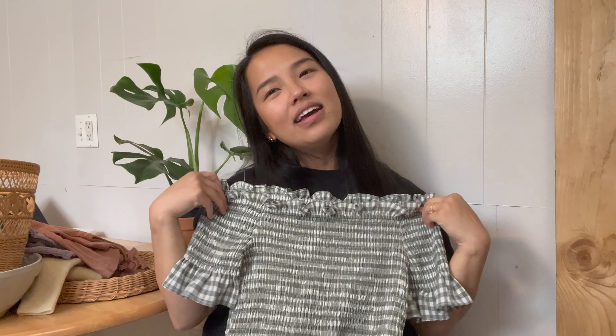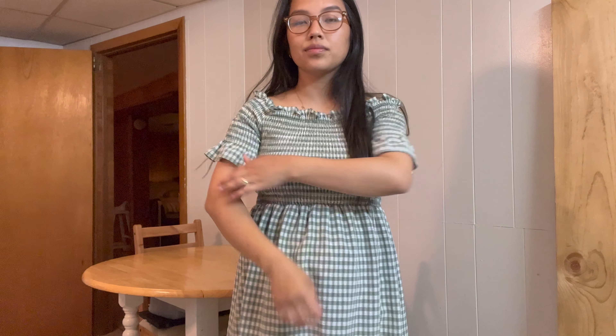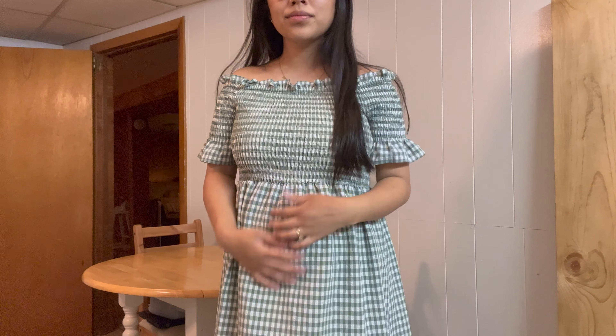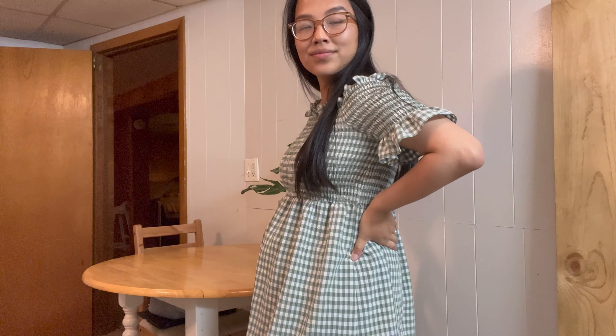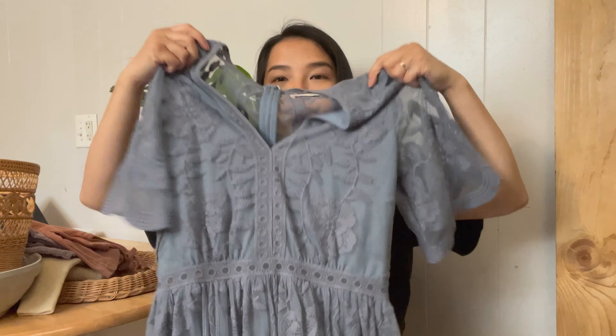The next item is another dress — a fun little gingham print dress. I think this one is just meant to be off the shoulders. It's really cute and girly. It's a midi dress so it's a little bit longer. I've already tried it on and I love the fit. Just perfect for the summer, for a picnic, or honestly just pictures or church.